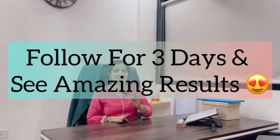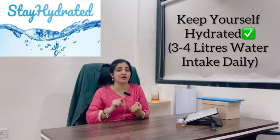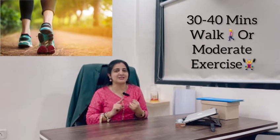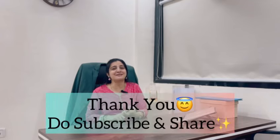See the amazing results after 3 days! And yes, don't forget to keep yourself hydrated — take 3 to 4 liters of water intake, which will help flush toxins from your body. 30 to 40 minutes of walking and moderate exercise will be enough. For more health-related tips, stay tuned — bye bye!